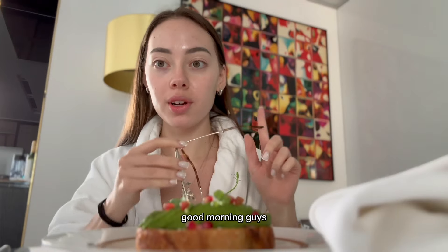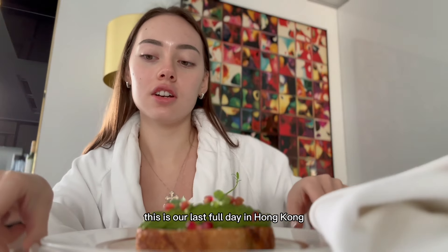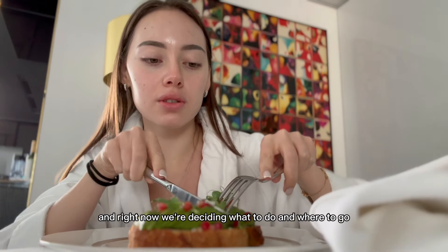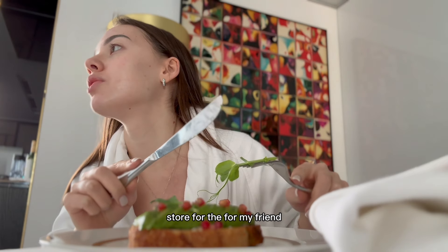Good morning, guys! This is our last full day in Hong Kong. Right now we're deciding what to do and where to go. I do need to stop by the YSL shop for my friend.